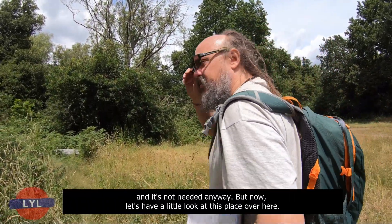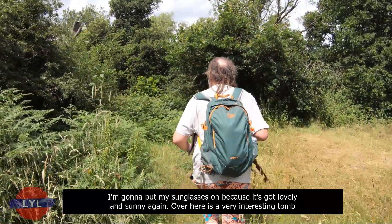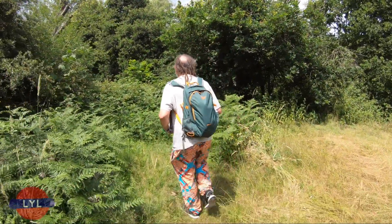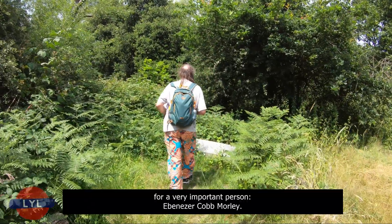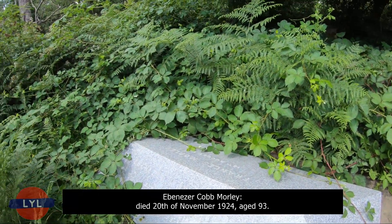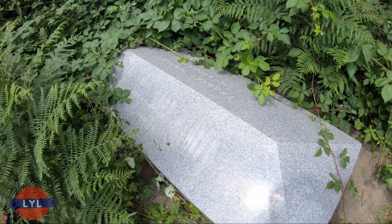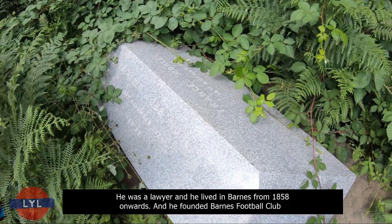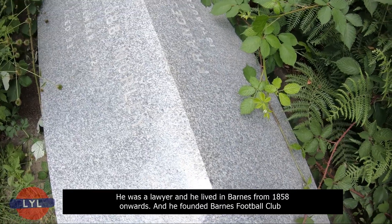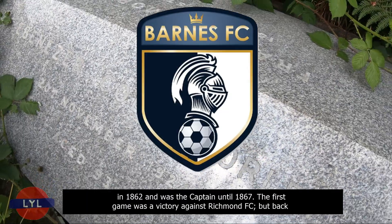Over here is a very interesting tomb for a very important person — Ebenezer Cobb Morley. He died on the 20th of November 1924, aged 93. He was a lawyer who lived in Barnes from 1858 onwards, and he founded Barnes Football Club in 1862, serving as captain until 1867.